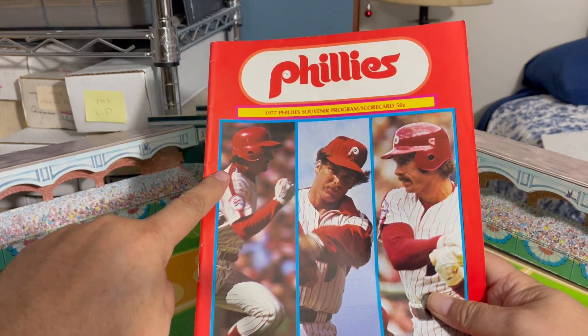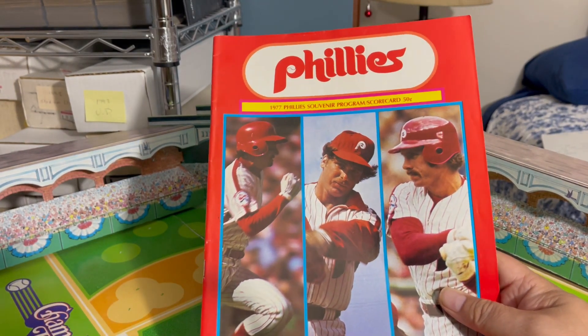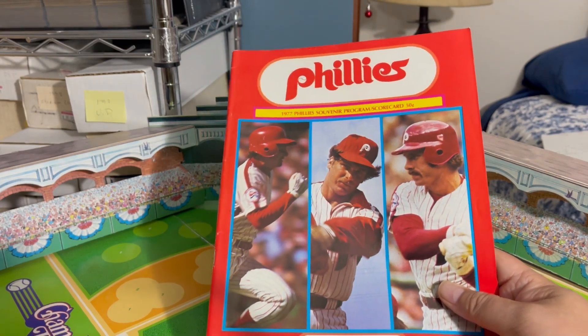This is definitely a Larry Bowa. I believe that's Richie Hebner — I'm not certain of that, but that's what I believe. I know he was on the team in '77.